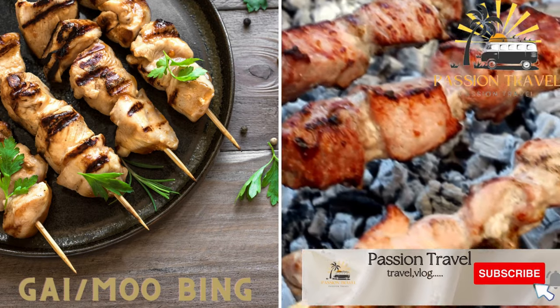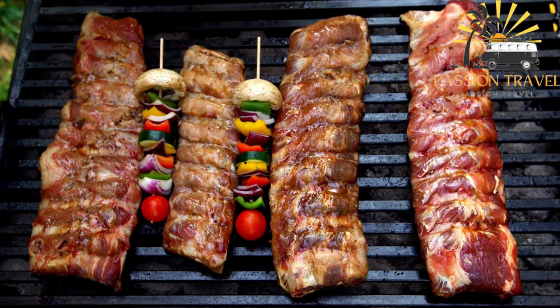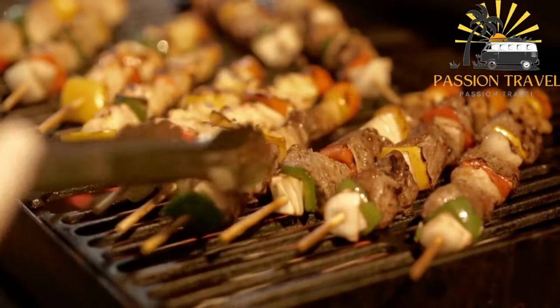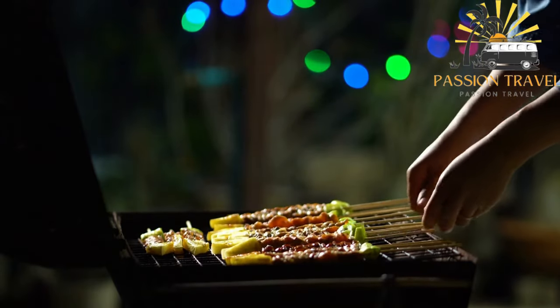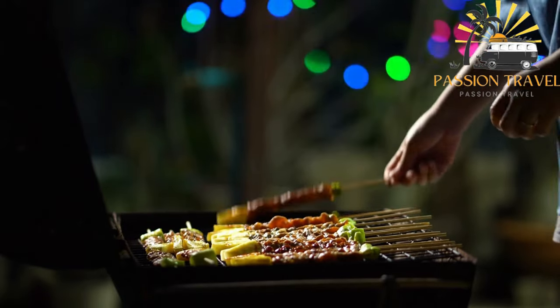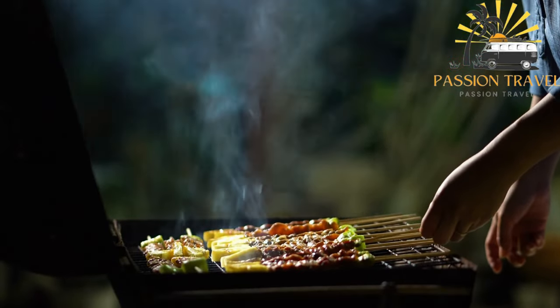Gai/Moo Bing: grilled chicken or pork skewers marinated in a flavorful sauce. Gai/Moo Bing is a popular street food in Thailand — a type of grilled meat skewer usually made with chicken (gai) or pork (moo). The meat is marinated in a mixture of soy sauce, oyster sauce, garlic, and spices, then skewered and grilled over hot coals until tender and slightly charred. It is typically served with sticky rice and a spicy dipping sauce made with chili, garlic, and lime juice. It's a delicious and convenient snack found at many street food stalls and night markets throughout Thailand.